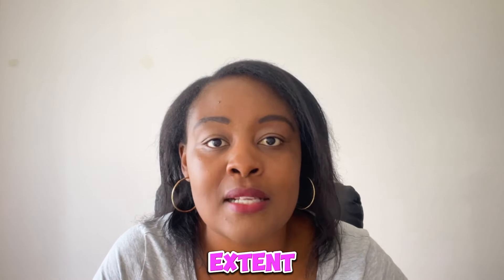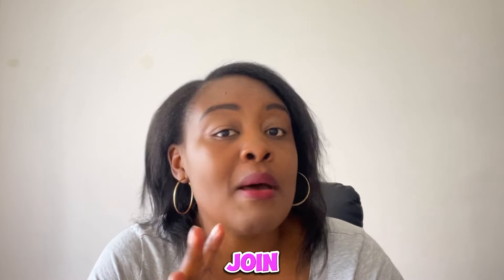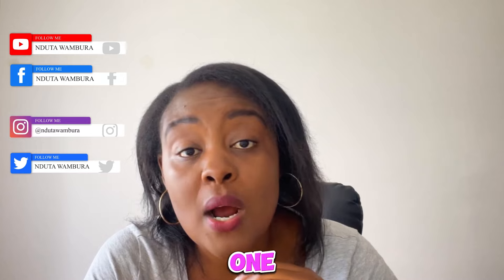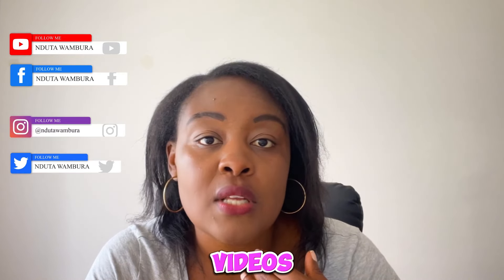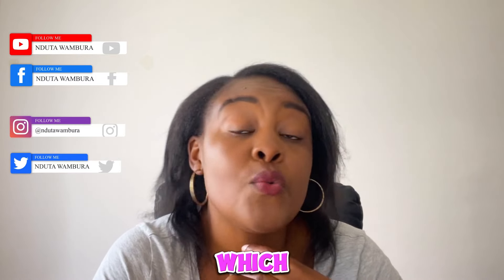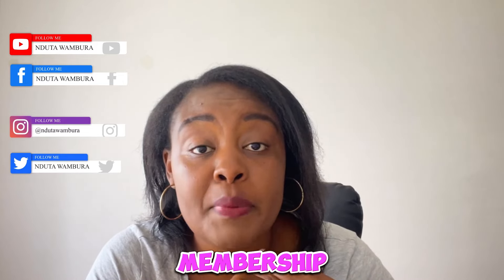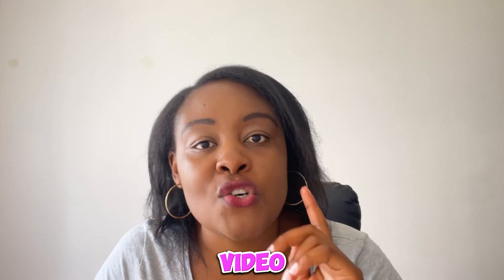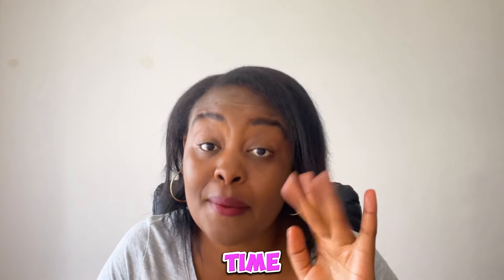I hope this video has helped you. Please consider joining my membership, where I offer one-on-one sessions on request, early access to videos, and discounted consultations. Reach out to me via email and I'll be happy to give you all the information I'm aware of. I hope you like this video — please share it, and until next time, bye.